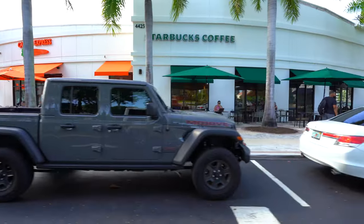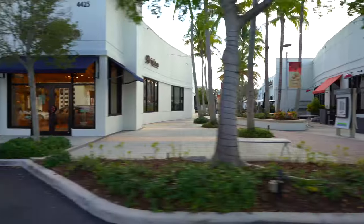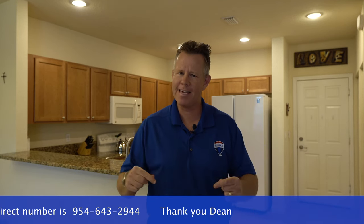You've got restaurants, shopping, a movie theater — plenty of things to do. If you're looking for a great property that's move in ready, this is it. Come see my newest listing.